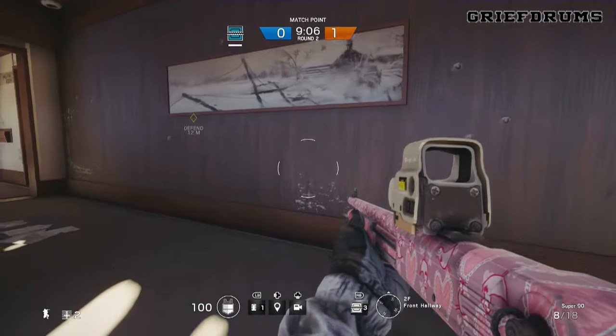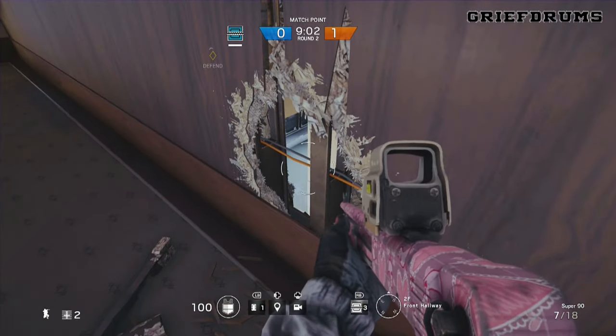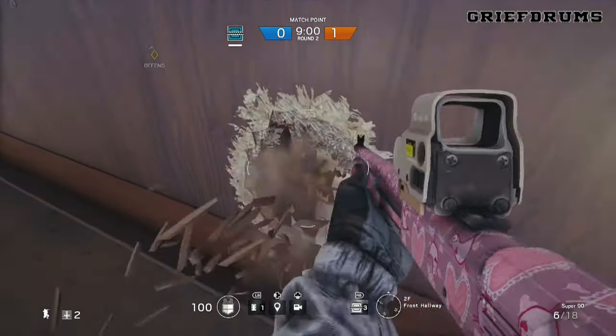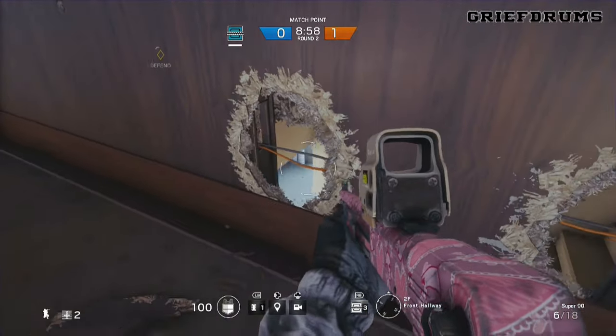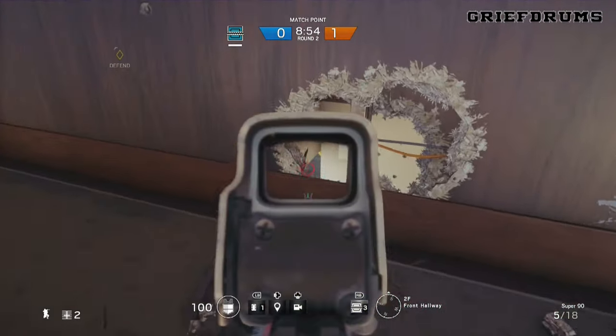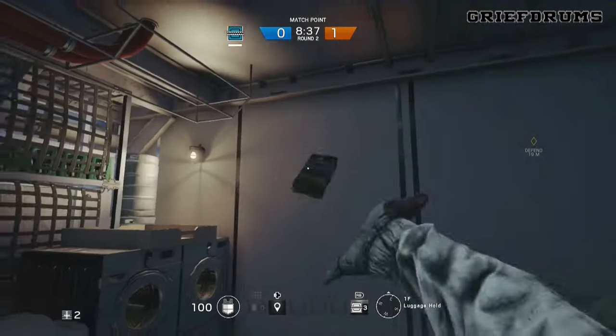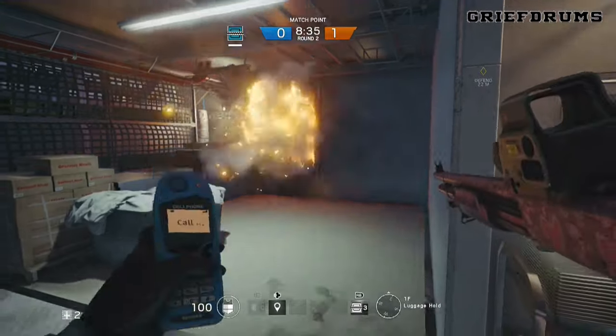Another way of keeping an eye on downstairs, if you're defending the front of the aircraft, is by putting some murder holes in this wall in the hallway. This gives you a view all the way down to the entry doors downstairs — you just have to keep an eye on your back in case they've got a drone looking through the windows.